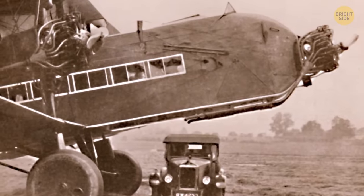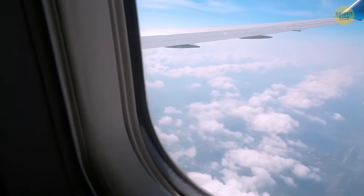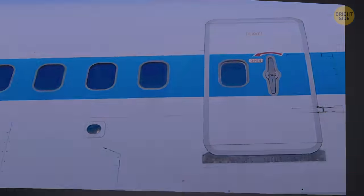The windows on planes were originally square. However, they would continuously break from the constant changes in pressure. Round windows are able to evenly distribute the pressure, ensuring you'll have a pleasant journey without falling out.